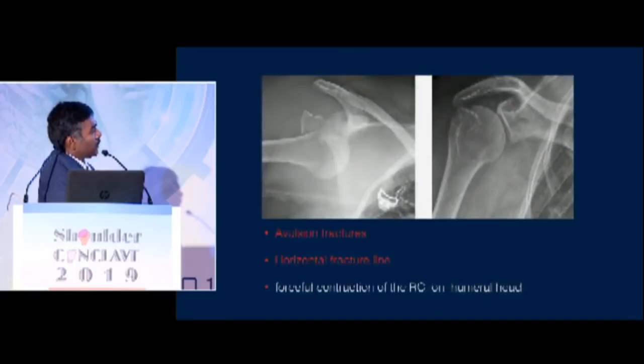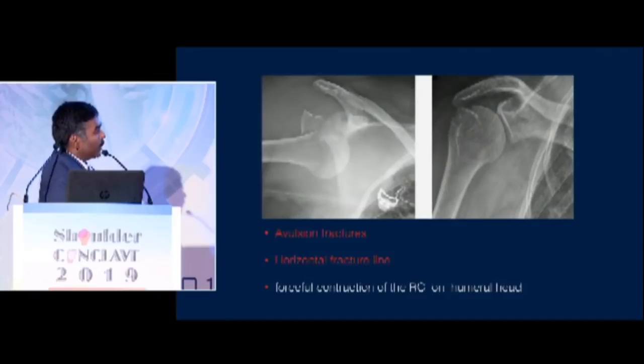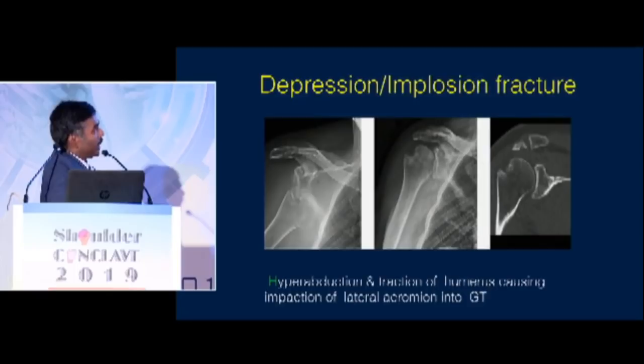Then you have a fracture more like an avulsion of the cuff. This has to be treated more like a cuff tear — with repair of the cuff rather than fixing the fracture as primary surgery. And then you have elderly patients coming with what I would call an implosion fracture — the GT basically gets punched in. These patients are sometimes very difficult to treat and take a lot of time to recover.